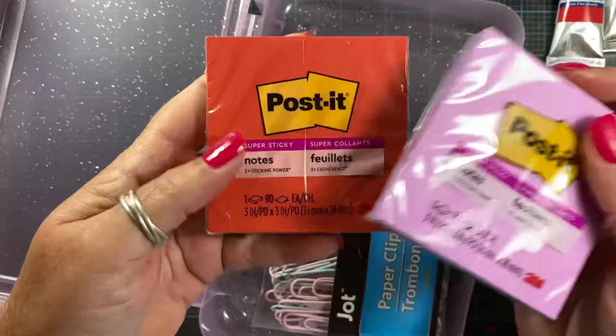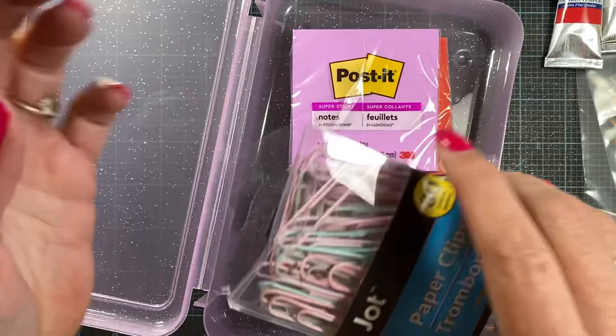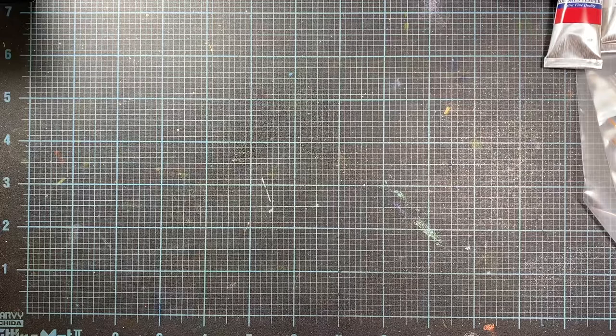I also picked up some post-it notes — I thought these were really cute colors. And then I also found these pastel paper clips. They are two inches long and come in pink, lavender, aqua, and gray. Really fun, and happy to have those things.